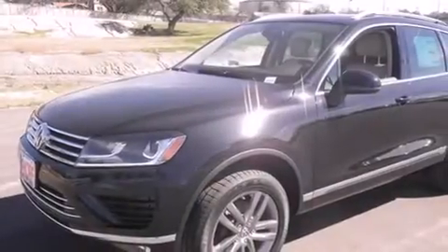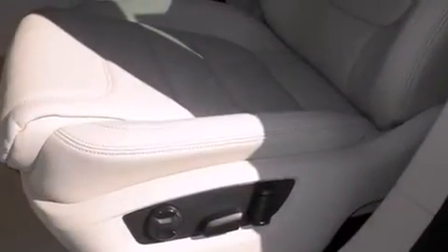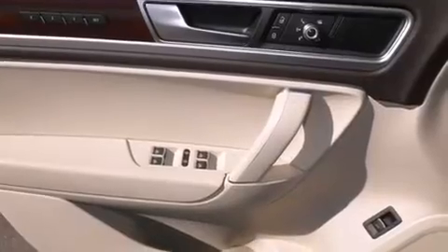Side curtain airbags, full power accessories, a trailer hitch receiver, a rear spoiler, traction control, a power rear lift tailgate, and leather seats that provide great support and create an overall luxurious feel.